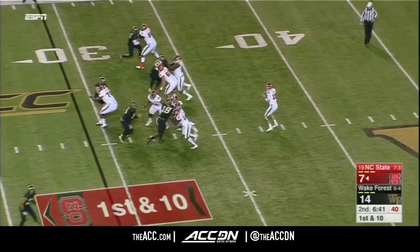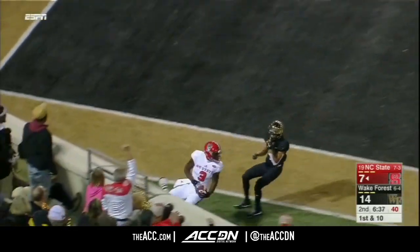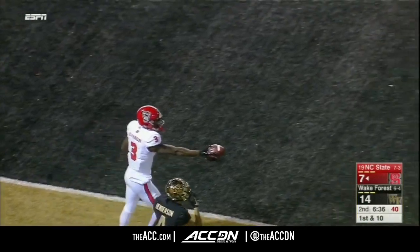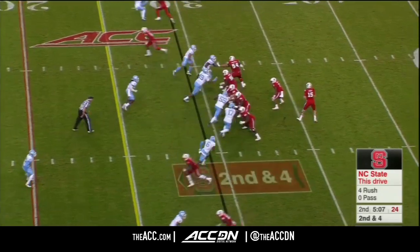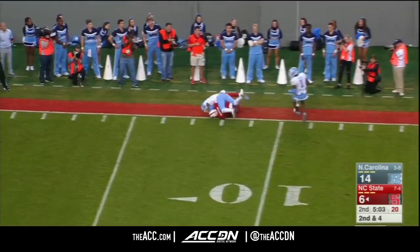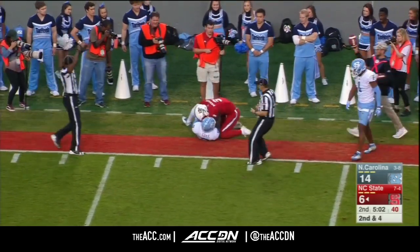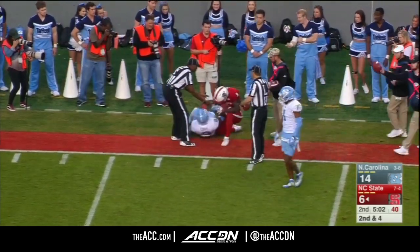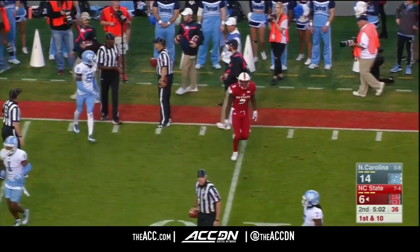Play action pass, Finley to this sideline — Harmon, the receiver. And he steps out just inside the one. Try to find one of those guys on the perimeter here on second down. It's a test to the edge. Harmon on the outside — and a fight for it all the way to the ground with KJ Sales, the corner.